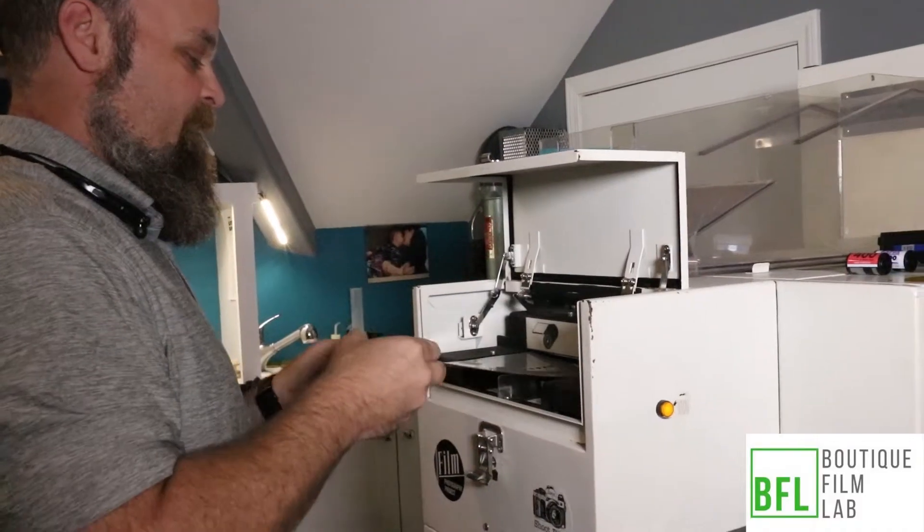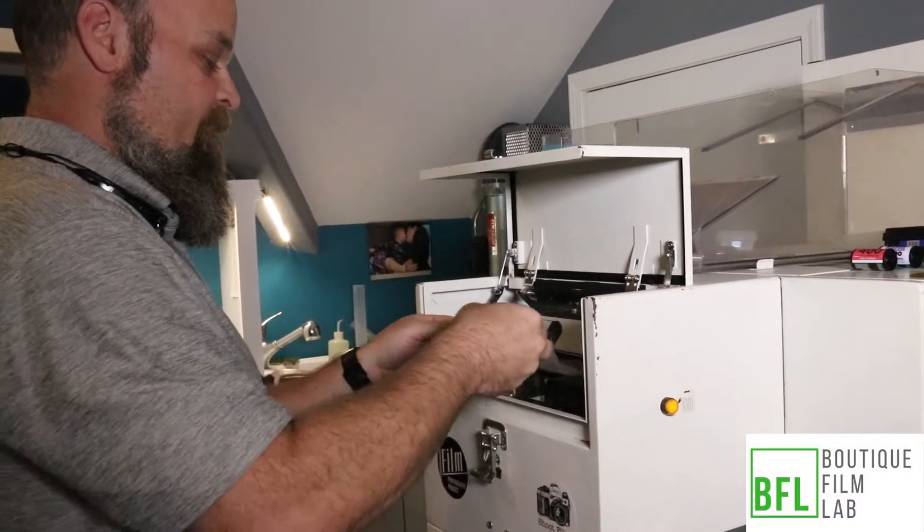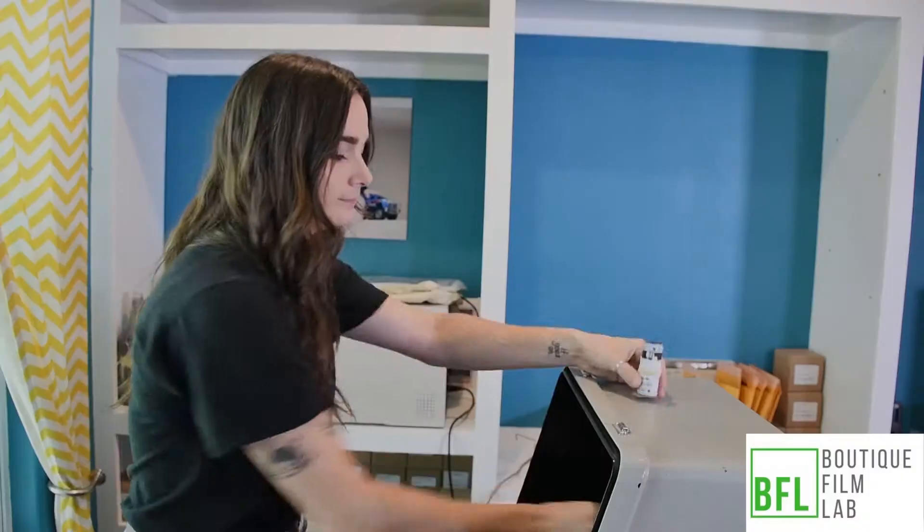BFL is a pro film lab based in Nashville, Tennessee. We offer film processing and scanning services for C41, black and white, E6, and we're one of the few labs around the country that offers ECN2. We process roll film in sizes from 110 all the way up to sheet film and 4x5.